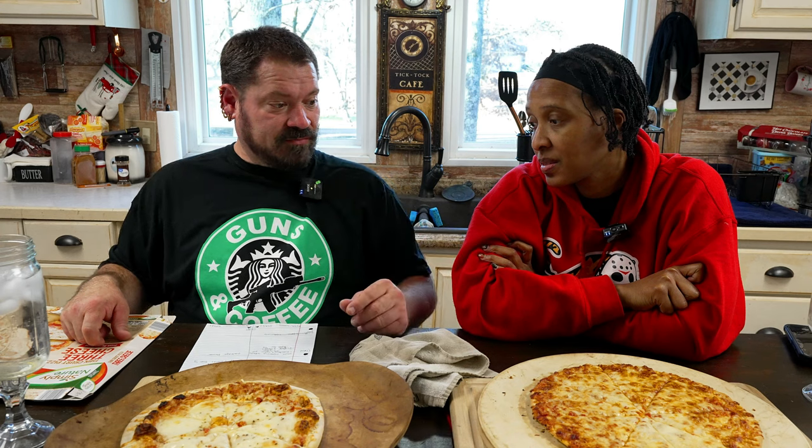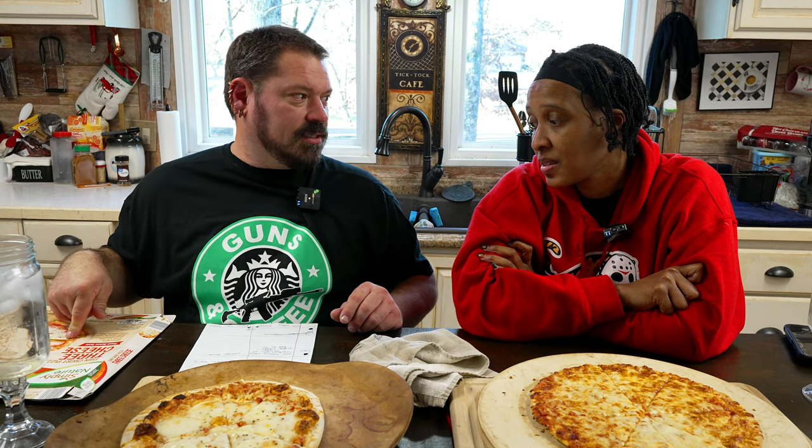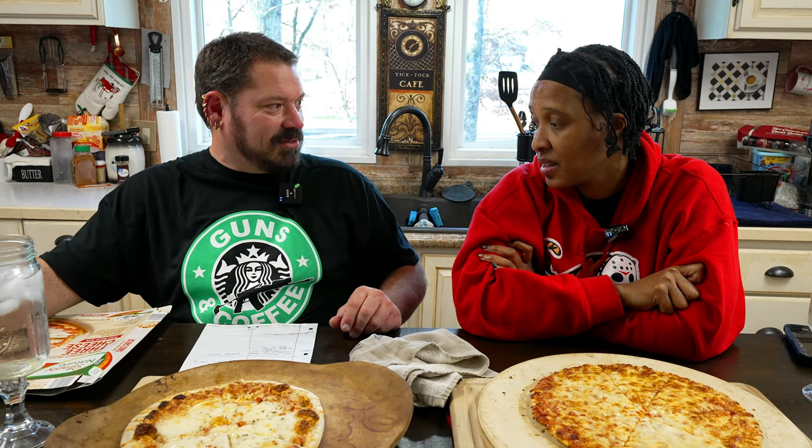$10.49 for that pizza — they must have rung you up for another pizza. This one is $4.59. Does that sound weird to you? I went to self-checkout. Wow, you got a deal.